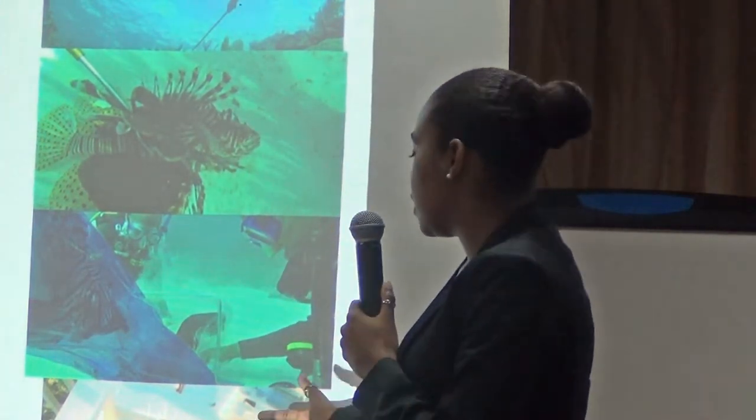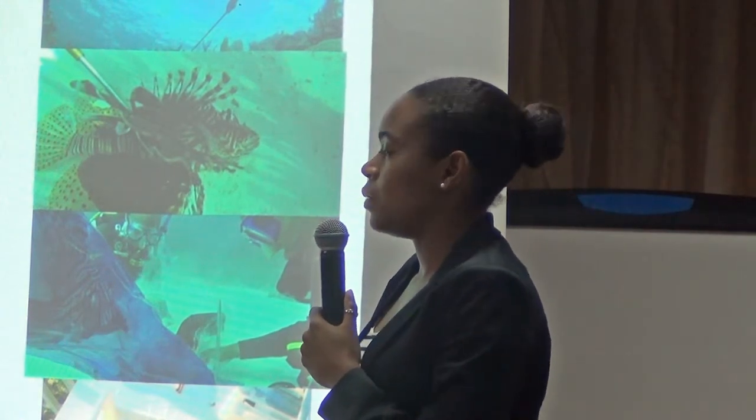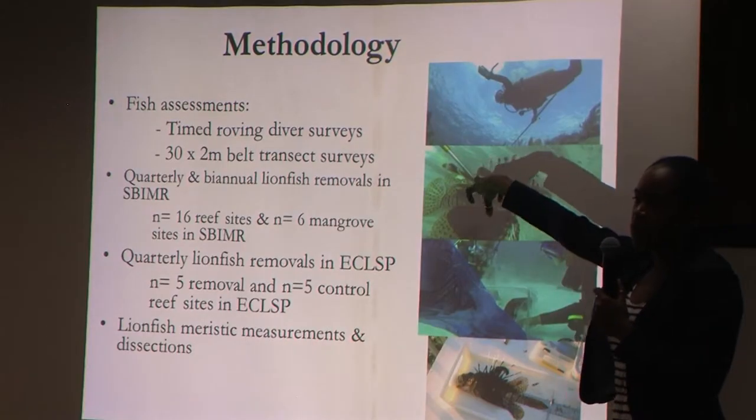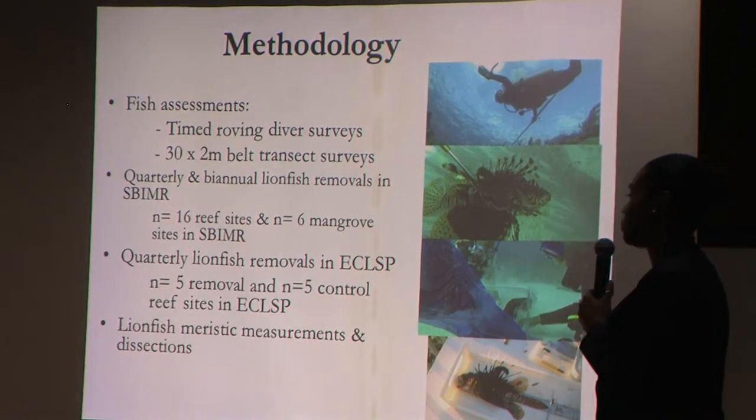We took length and weight measurements — both total length and standard length — as well as weight, and conducted dissections to look at prey composition. In the initial stages we were also extracting otoliths for age and growth analysis, but we had difficulties reading the rings because they're so tiny and fragile.